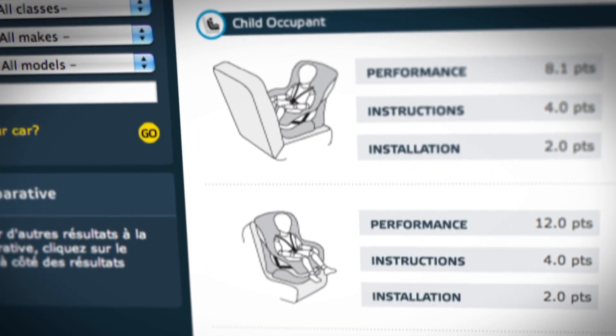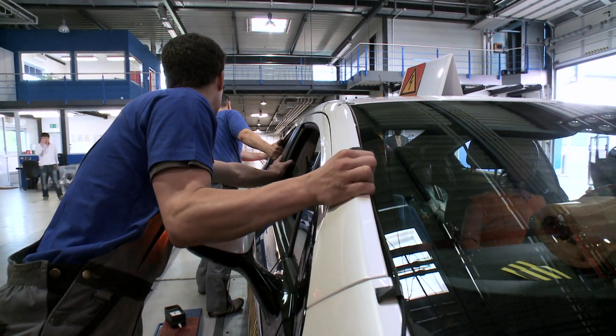We see a lot of efforts from vehicle manufacturers to put a focus on child safety right now, and the effect is that the performance is getting better and better in that area.